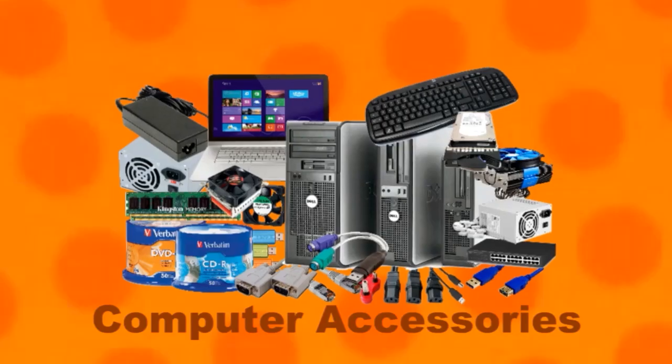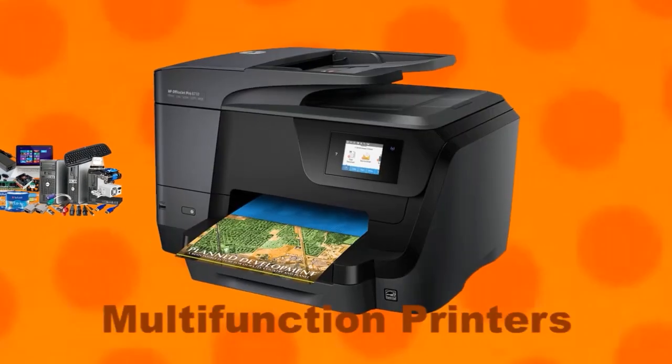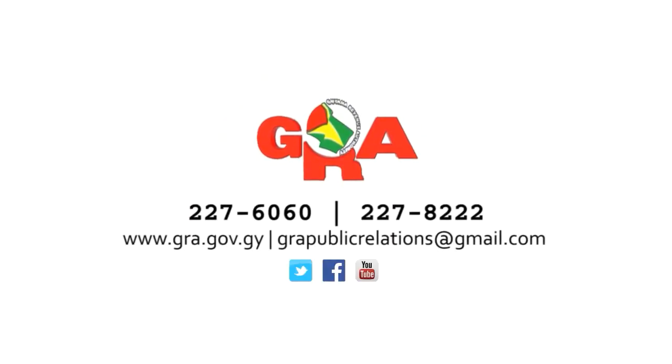But wait, there is more. Computer accessories and printers for personal use, whether multifunctional or not, are also VAT zero-rated. For more information on zero-rated items, contact us. GRA — your partner in development.